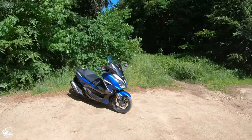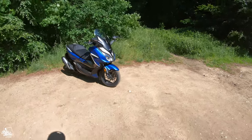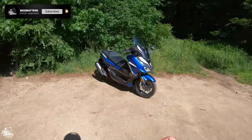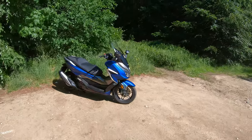Hello everybody and welcome back to Bike Matters. My name is Brett and look what I've got for you today. It is the brand new Honda Forza 350, all nice and new for 2021 meeting Euro 5 standards. And in today's video I'm doing a full road test review. So let's go have some fun shall we?